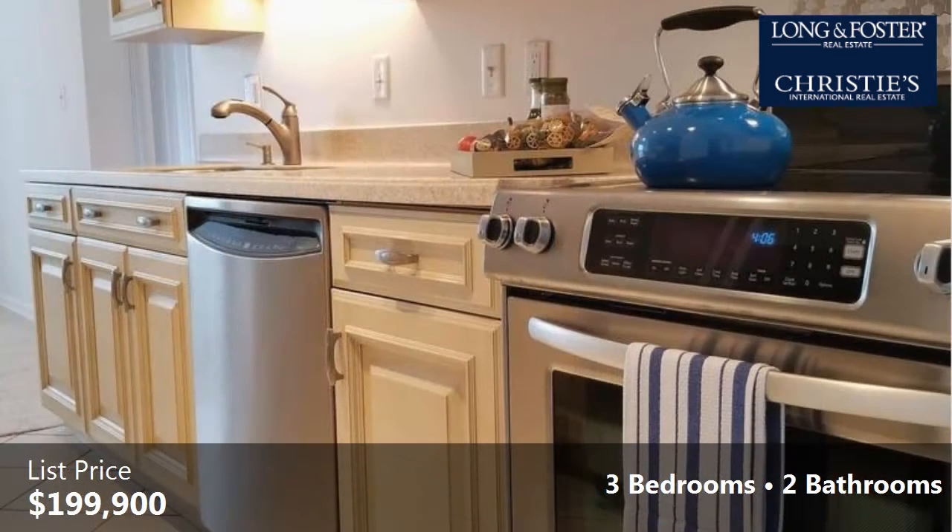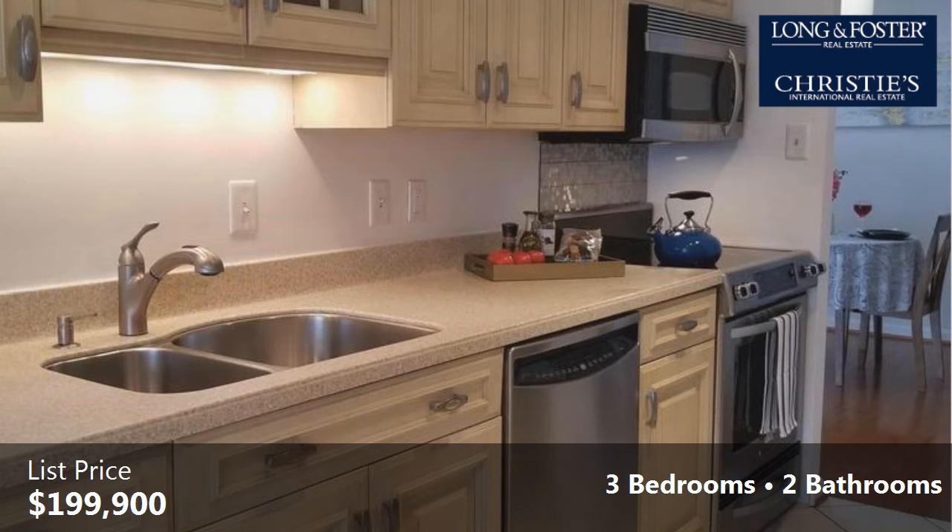Interior features of this property include wood flooring, a formal living room, and an eat-in kitchen.